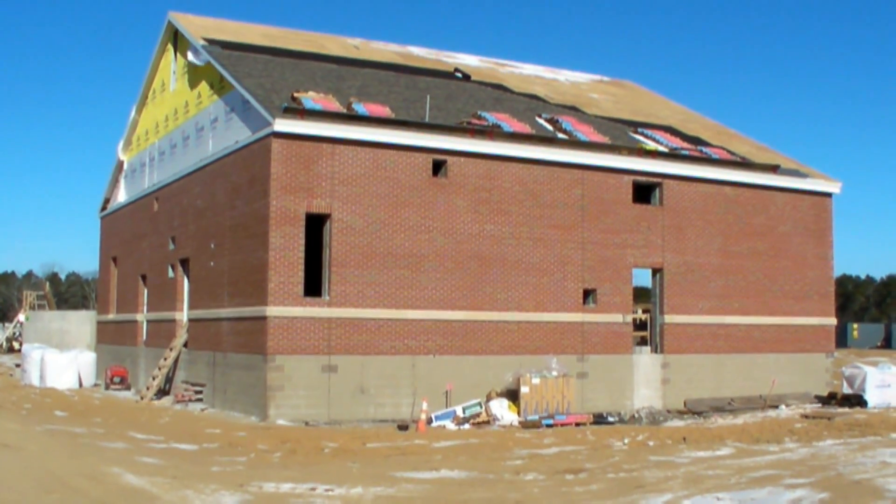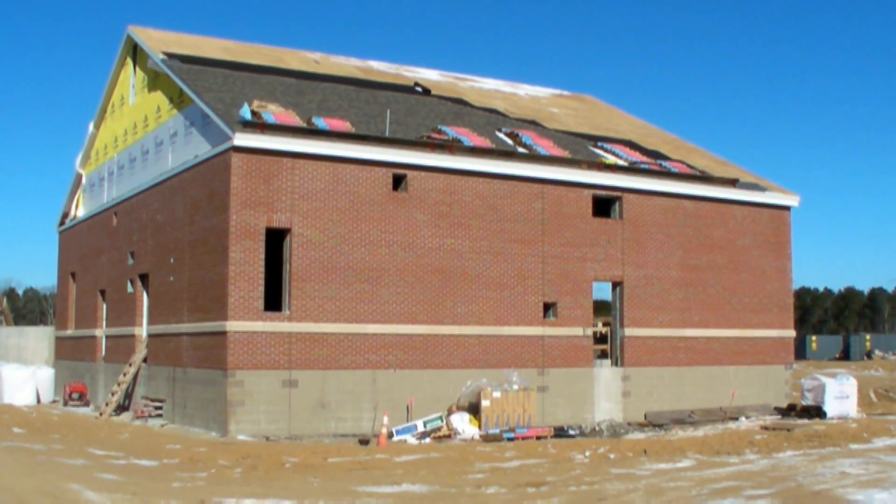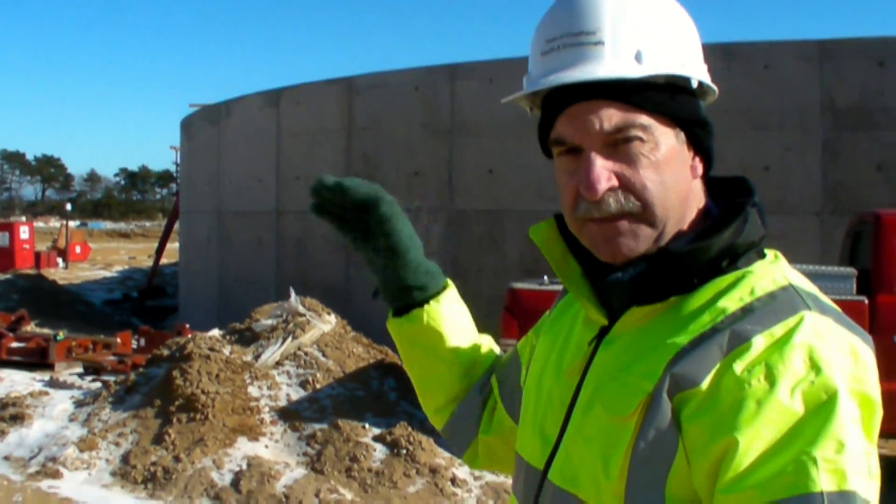And then it goes into this next building here, which is a process building. This building is going to house a lot of the pumps and motors and blowers that power the other different aspects of the site.